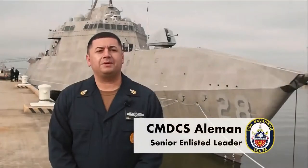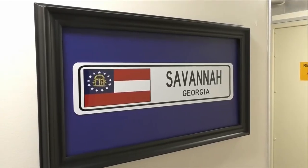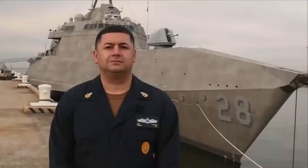I am Command Senior Chief Rodnell Aleman, the Command Senior Enlisted Leader on board. Savannah is named in honor of the City of Savannah, the oldest city in the great state of Georgia. Following delivery and commissioning, Savannah will sail to California to be home ported in San Diego. I want to thank you for coming on board and learning about our ship. Have a fine Navy day. Booyah!